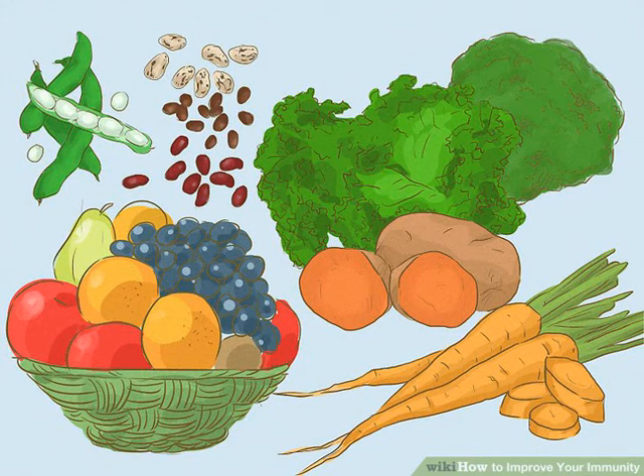Fruits like berries and oranges are rich in vitamin C, which helps the immune system function more efficiently. Carrots, garlic, and spinach contain beta-carotene and vitamin E.